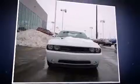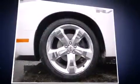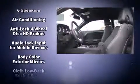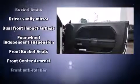Dodge infused the interior with top-shelf amenities such as a trip computer, heated seats, fully automatic headlights, and one-touch window functionality. Features such as automatic climate control and leather upholstery prove that economical transportation does not need to be sparsely equipped.